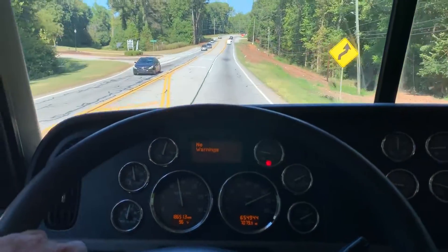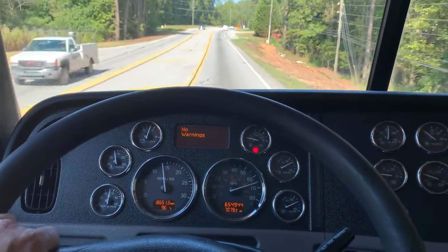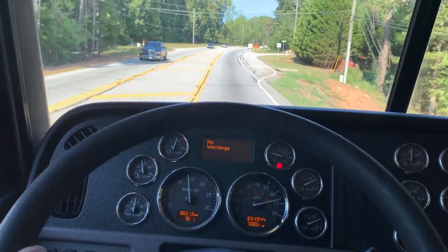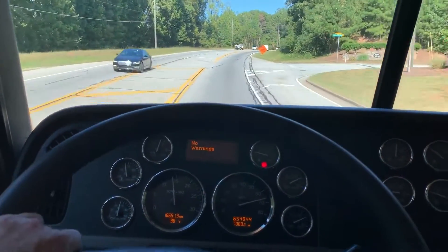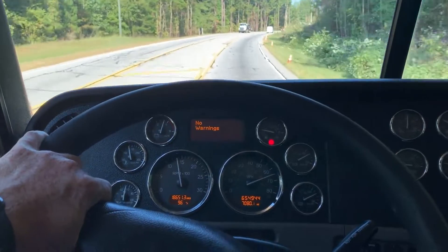And the truck feels really nice to drive. Thank you guys for checking us out. Catch us on the next video.